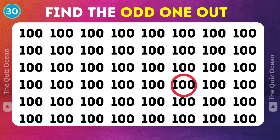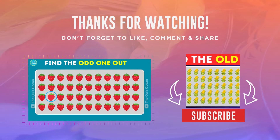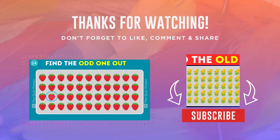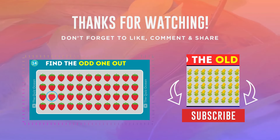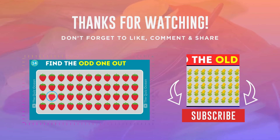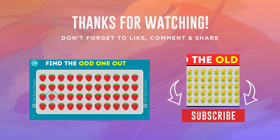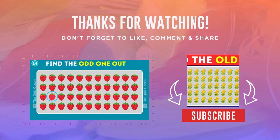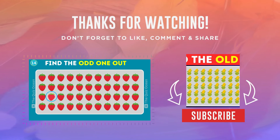You've tackled all the challenges. Congratulations on completing the Find the Odd One Out: Number Letter Edition here at Quiz Ocean. Your sharp eyes and quick thinking have truly shown through. Whether you've scored high or just enjoyed the ride, we're thrilled you joined us on this adventure. Remember to subscribe to our channel for more quizzes and challenges that will test your wits and observation skills. Until next time, keep those keen eyes ready for whatever comes next. Thank you for watching, and see you in the next video.